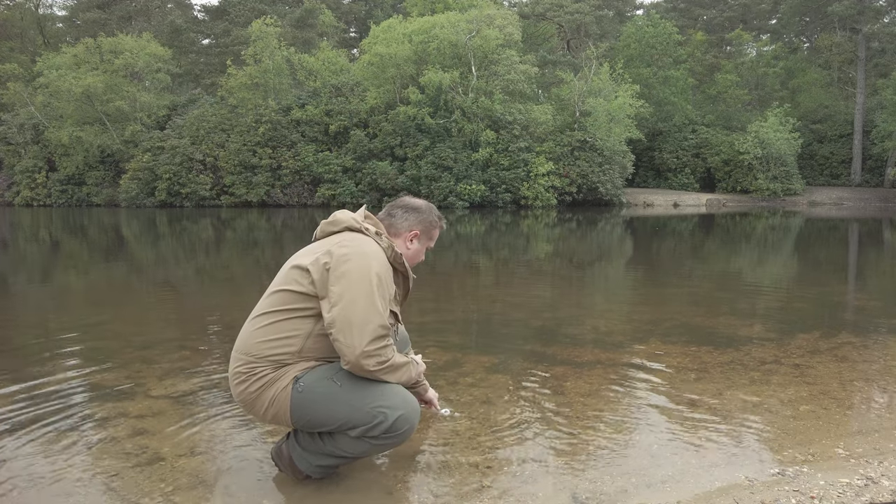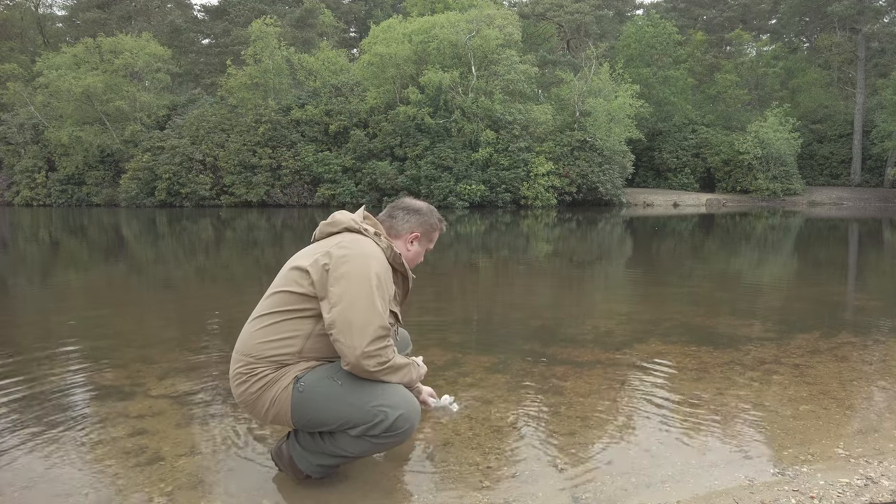We can't always carry as much water as we need when we're outside because it's just too heavy. It weighs one kilogram per litre and in the UK we're recommended to carry a minimum of two litres per day, and more if we're overnighting or we've got dogs with us. On a multi-day trip that quickly becomes unscalable, so being able to source water in the wild is really useful.